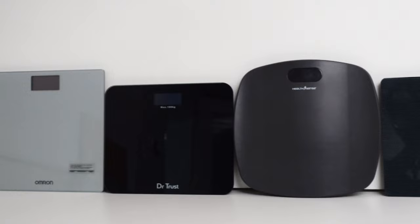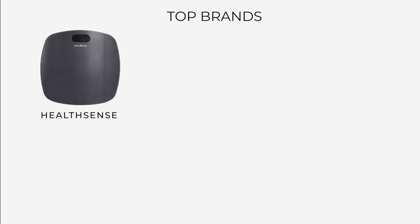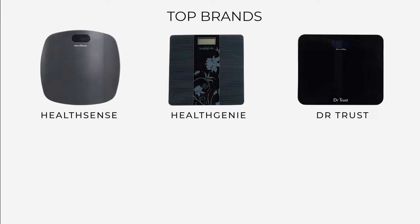We have taken these top 5 selling weighing scales online based on their high ratings and customer reviews. These are from popular brands like HealthSense, HealthGenie, Dr. Trust, Hoffman's, and Omron.